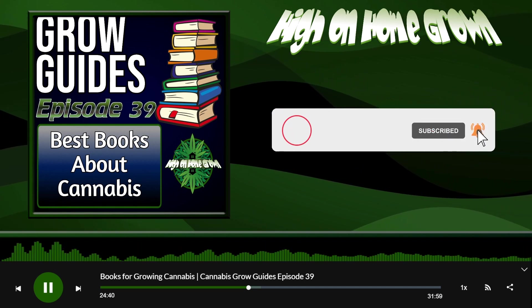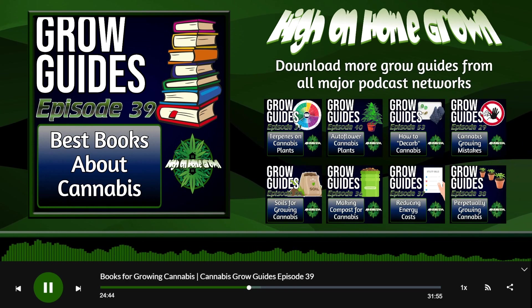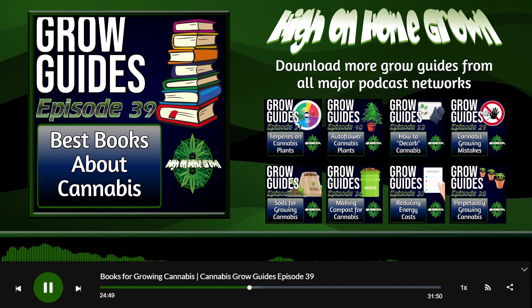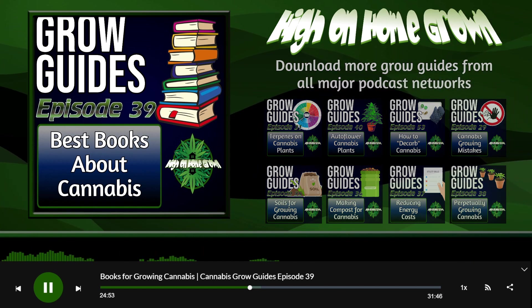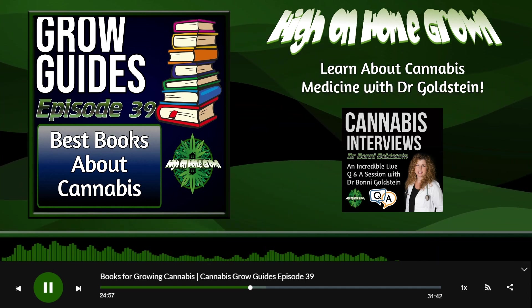That reminds me of David Biedenstock's book, How to Smoke Pot Properly, which I bought. He's been on the show — I think he was on yours too, right? Yeah, he's been on High on Homegrown. I think it was How to Smoke Pot Properly — a Highbrow Guide to Consuming Cannabis. So many books out there. It was a fun book to read too.